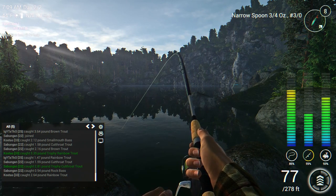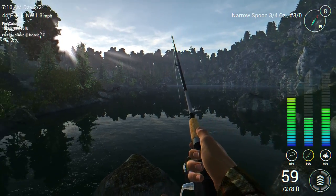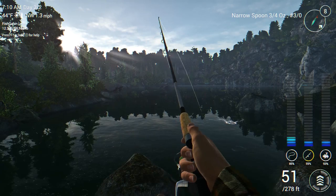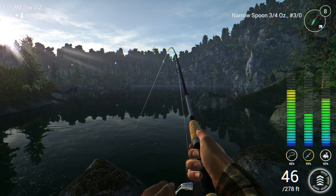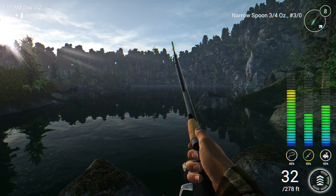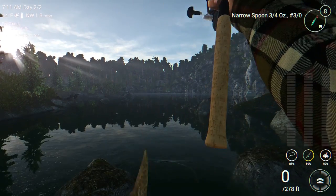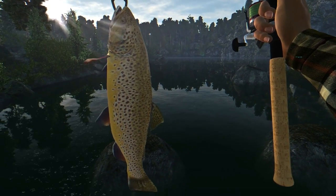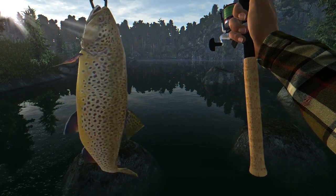We got a hit and we got a fish on — fantastic! Let's go ahead and bring this guy in and see what we have. Feels like it's got some fight to it. Might be a rainbow trout, but I'm hoping it's a brown trout. Almost got it up to shore — looks like it's a brown trout from what I can tell. There we go — a 4.3 pound brown trout! Look at that fish, nice looking fish.